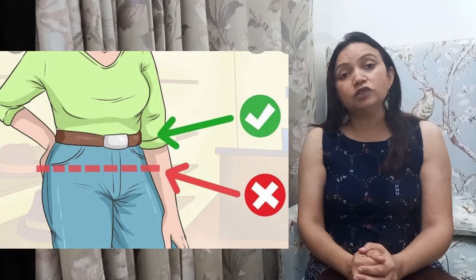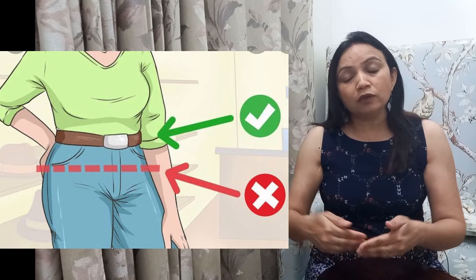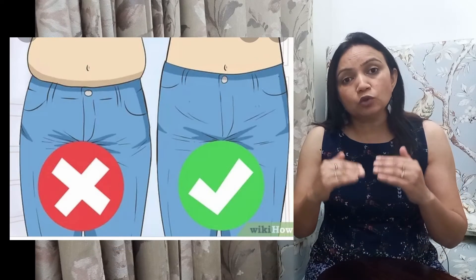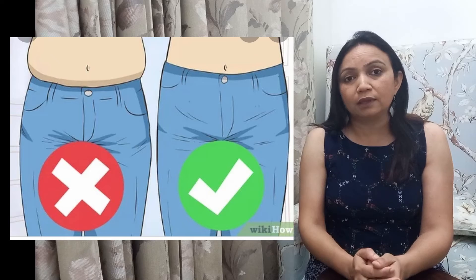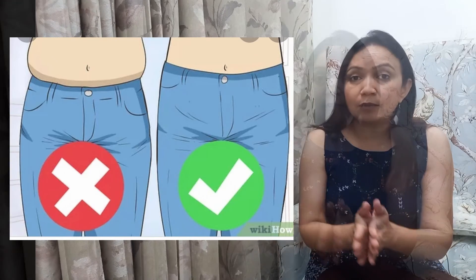And if you do want to wear a belt, put the same color as your dress and choose a thin belt. Also, if you want to wear a lower, it should not be low-rise. In low-rise lowers, your tummy pops up more. So you should always use high-waisted pants and lowers, and avoid low-rise pants.